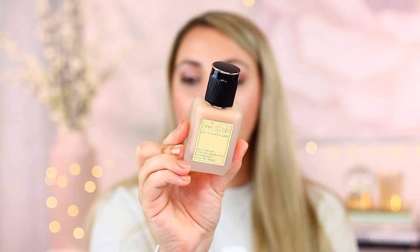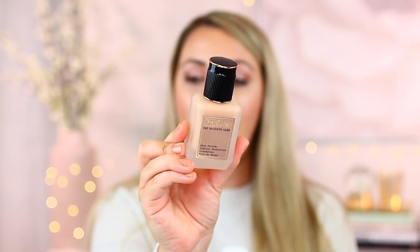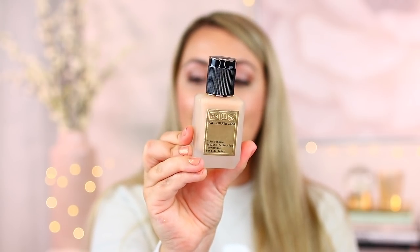My fourth favorite Pat McGrath product has to be her foundation — the Skin Finish Sublime Foundation. My shade is Light Medium 9. This is a medium coverage, buildable to full. It has a natural finish with a slight radiance. You can see the gold labeling, the glass frosted base, and the black cap — very sleek. It lasts all day on the skin and doesn't gather into lines. It fades on the skin over time very beautifully and lasts a good eight to ten hours on me.